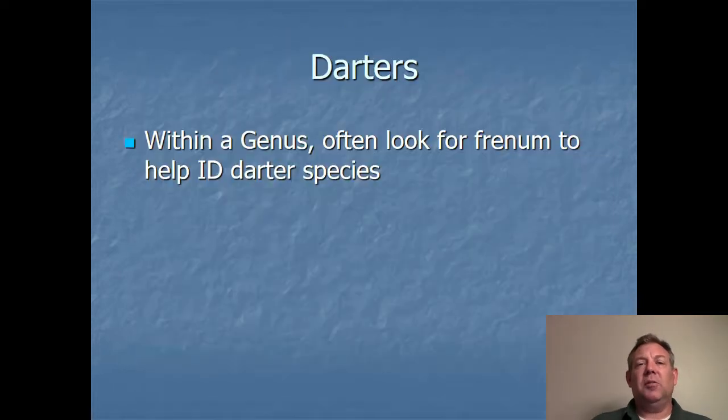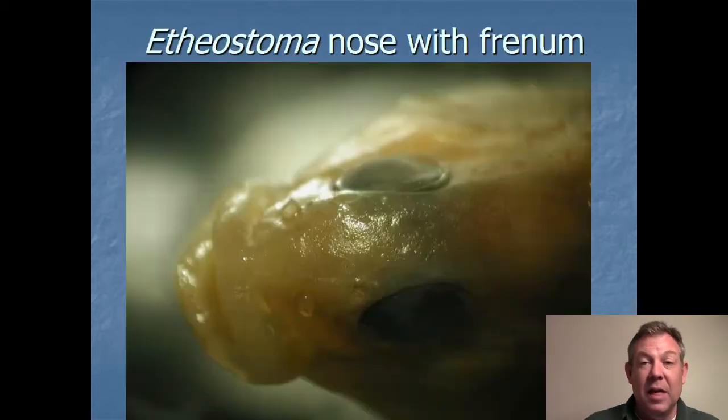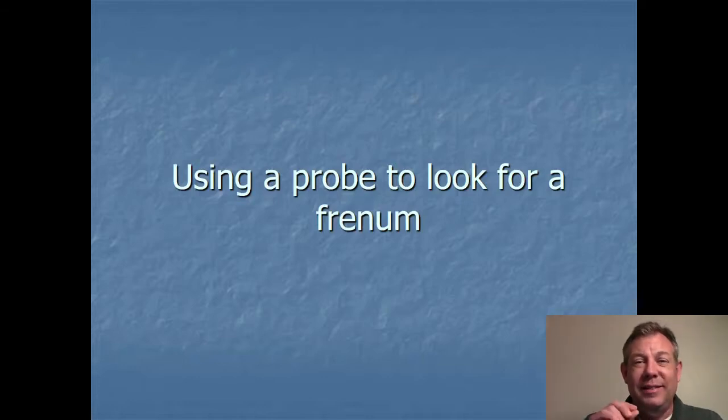Within a genus, another characteristic very commonly used to identify darters is the presence or absence of a frenum — that bridge of skin that connects the upper lip to the nose. Here's an example of an Etheostoma species that has a frenum, and you can clearly see that the groove above the mouth is not continuous; that flap of skin holds the upper lip in place. It's not always easy to position a fish to see this, so I'm going to show you a couple of short videos demonstrating how to use a probe to test for the frenum. You put the probe in the groove and try to slide it around to feel if there's a frenum or not.